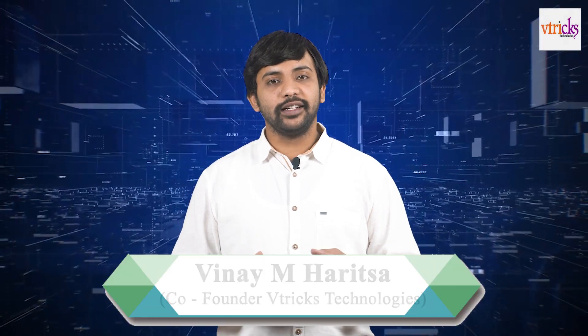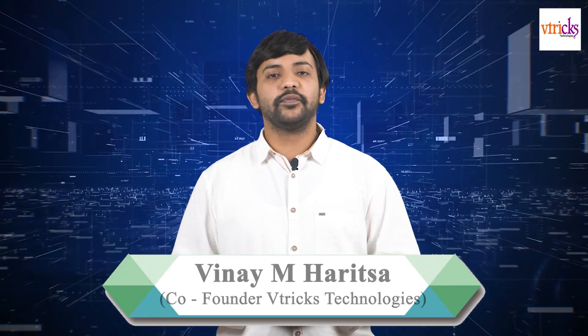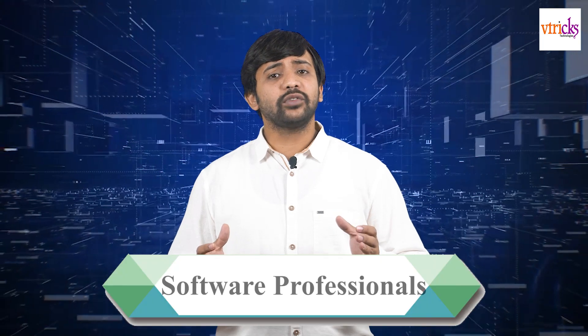Hi everyone, welcome to Vitrix Technologies. This is Vinay Haritsa, an educational philanthropist. Every day our inbox overflows with mails from fresh graduates, final year students, and candidates who are working in non-IT backgrounds. All these candidates are looking to start their endeavors as software professionals.